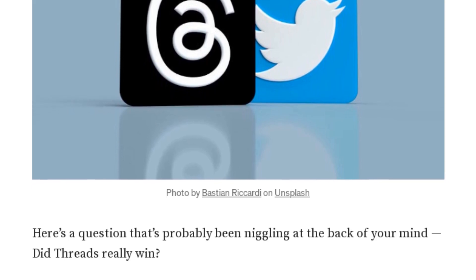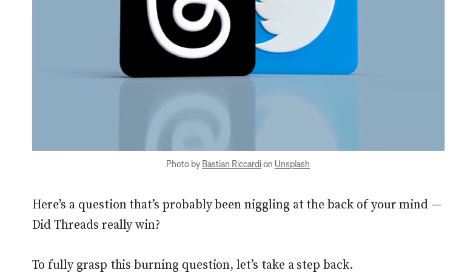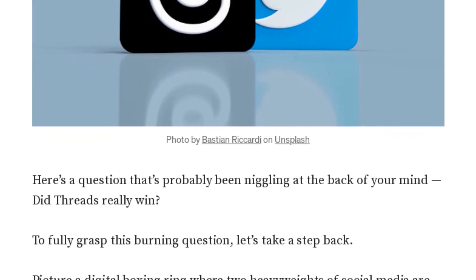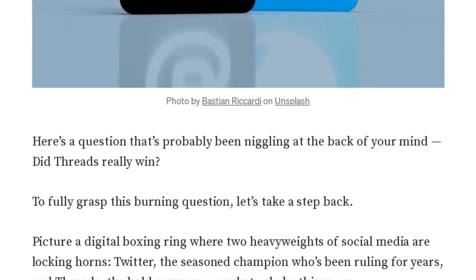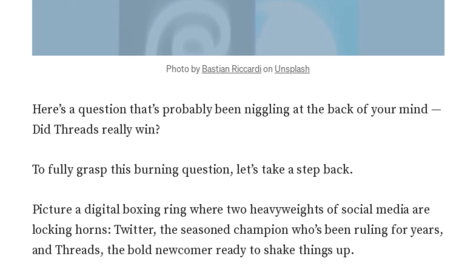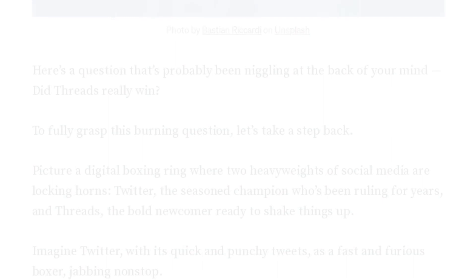Exactly, Jenny Bot. It's all about personal preference. Some people might prefer the fast-paced, bite-sized information that Twitter offers, while others might prefer the in-depth, thoughtful discussions that Threads encourages. Well, I guess it's time for our listeners to decide for themselves. Check out the full article by Zovib on Medium.com. And remember, whether you're a Twitter bird or a threadworm, we're all just trying to make our voices heard in this digital world.